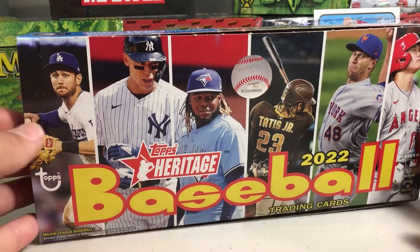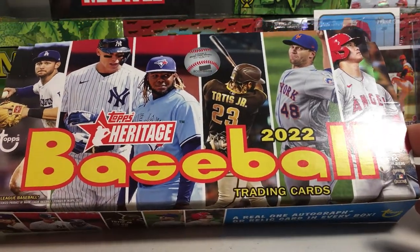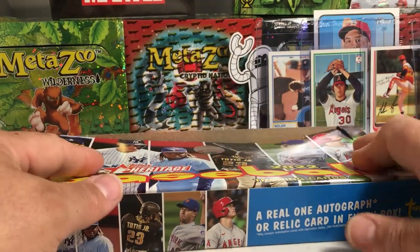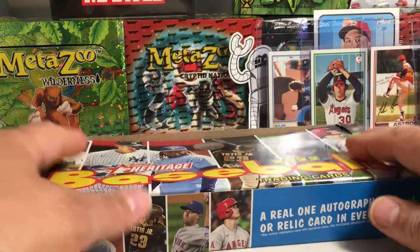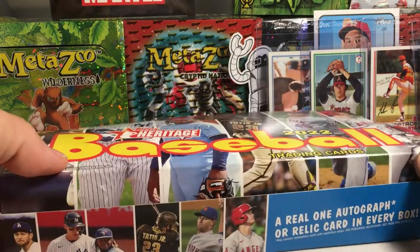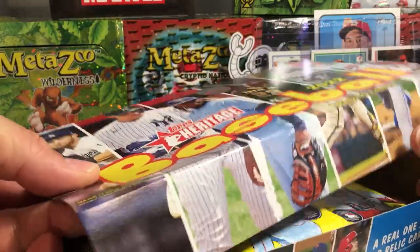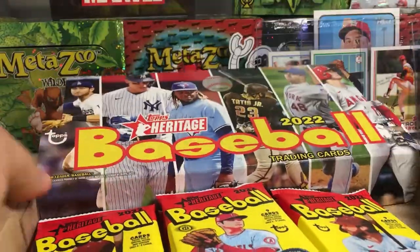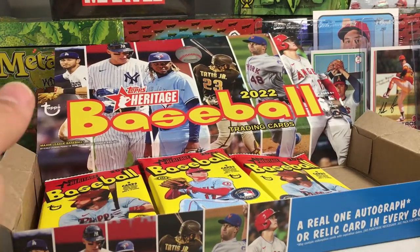Hey YouTube, Sandy Frank here. Today I'm going to be opening up a half of a hobby box of 2022 Topps Heritage Baseball. There's a guy at work that I worked with that was wanting to get some baseball cards. He's been recently getting into the hobby and he wanted to split a hobby box with me, so I said all right, I'll split one with you. He did get the hit out of this box, and he also got the Box Topper, which was a cool Juan Soto card.